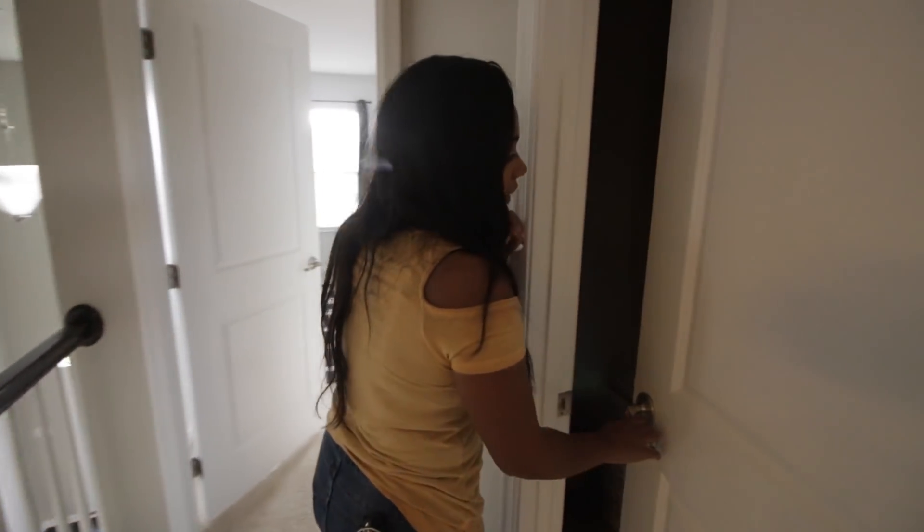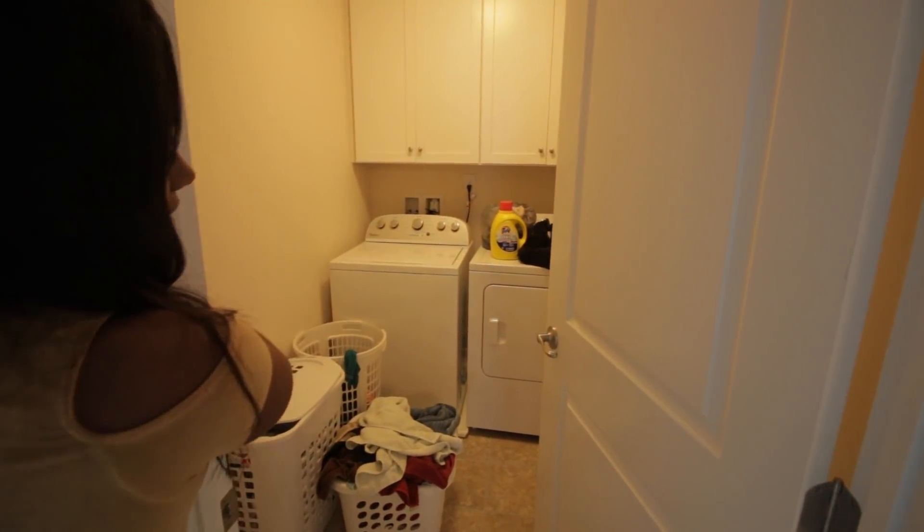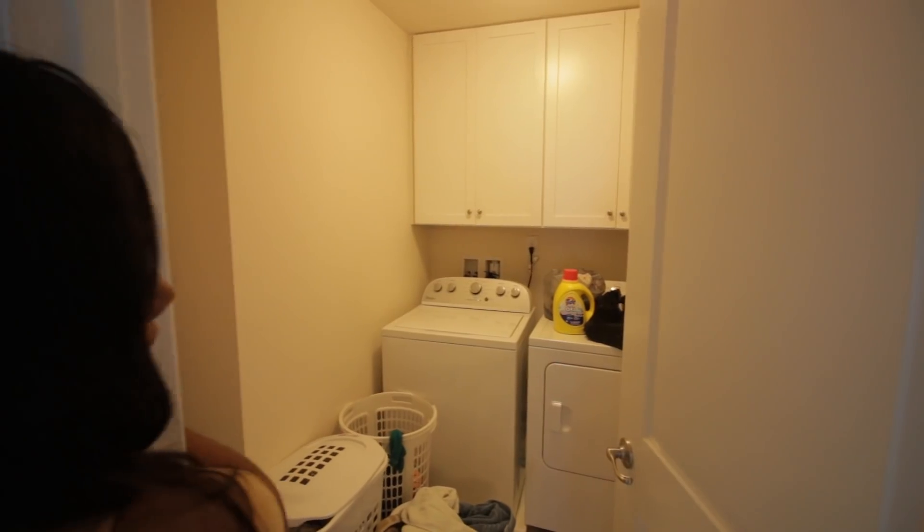This room right here is just our laundry room — I'm actually doing laundry right now so disregard how it looks. But that is our laundry room.